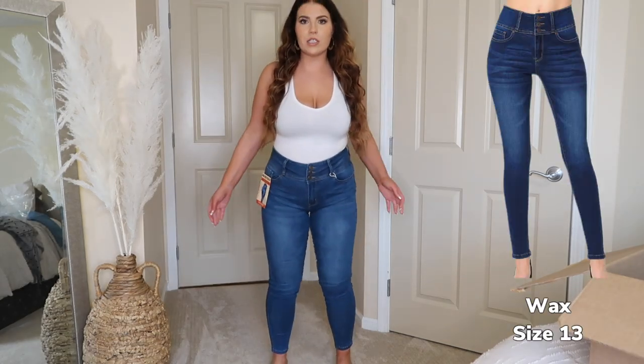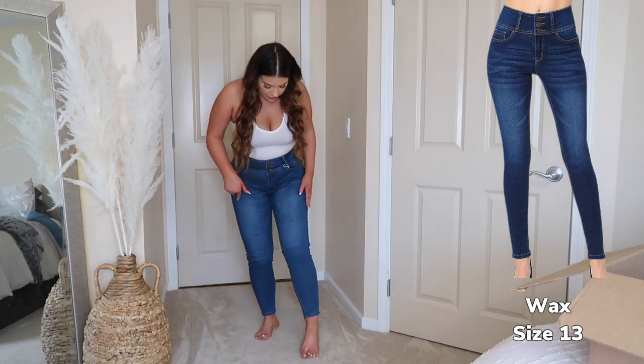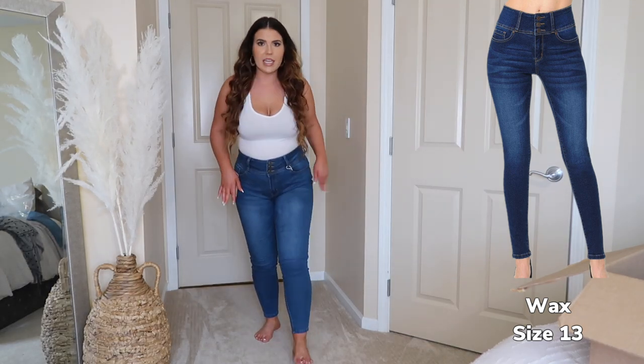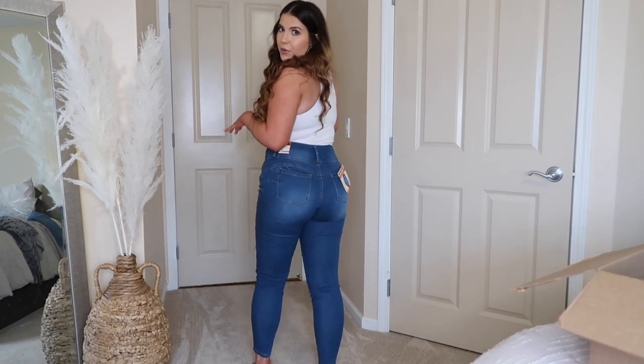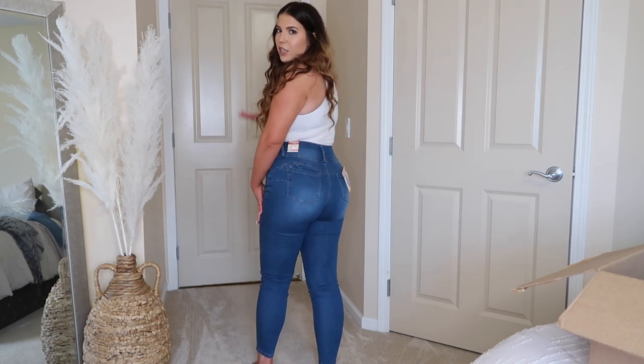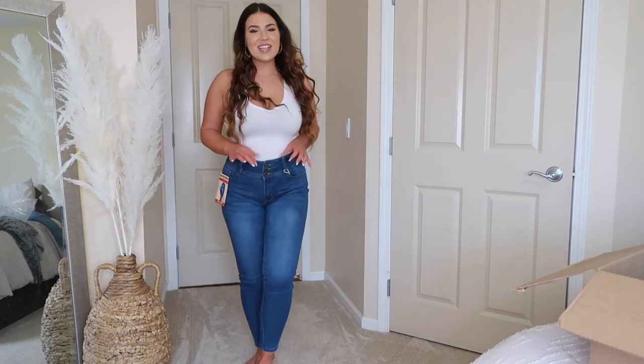These are a little darker of a wash — kind of a dark denim. So these are a skinny jean, really simple and plain. But something about the way they do their distressing or their wash — it's kind of darker right here concealing a little bit more, lighter right here making the legs pop. And same with the booty — they change up the wash to make your booty pop a little bit more.